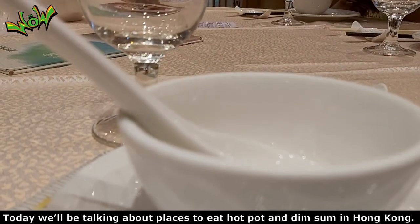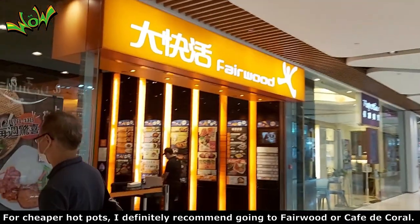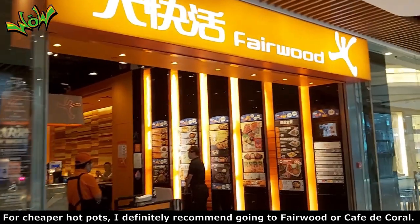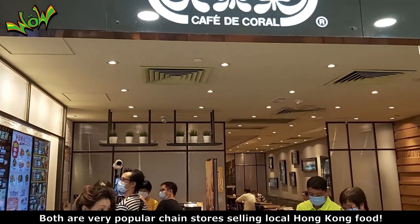Today we will be talking about places to eat hot pot and dim sum in Hong Kong. For cheaper hot pots, I definitely recommend going to Fairwood or Cafe Decor. Both are very popular chains for selling local Hong Kong food.